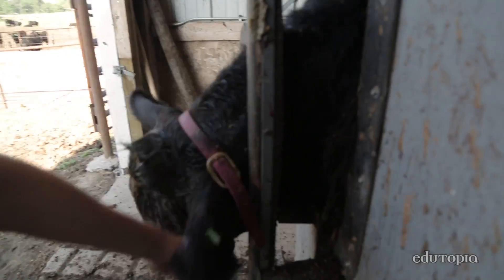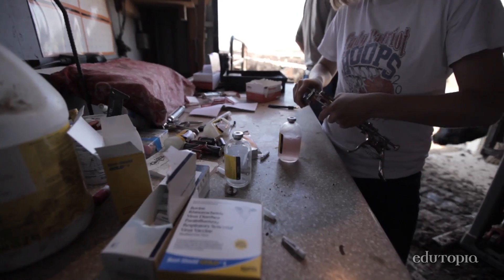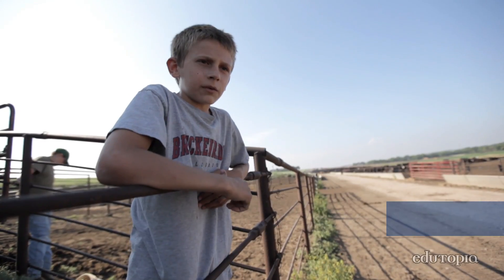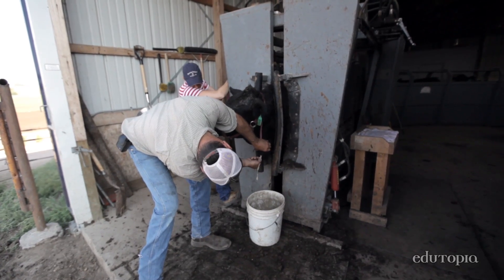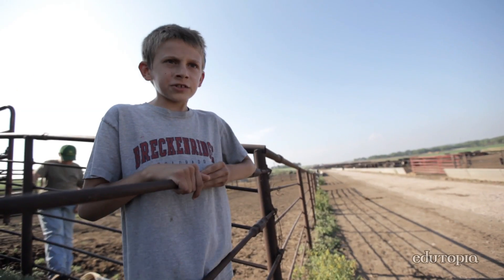This steer has an abscess right here on his neck. Normally we just give them the vaccines but usually there's something wrong with at least one steer other than that it means vaccines. One of the cattle had an abscess right under his chin there, so we had to flush it out.